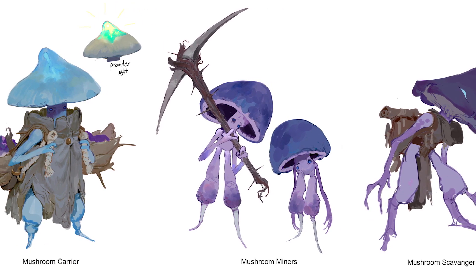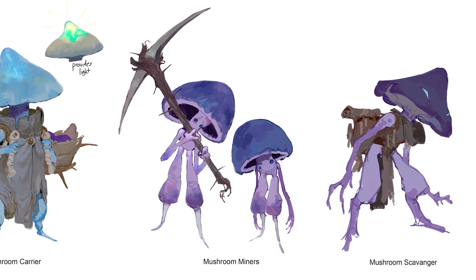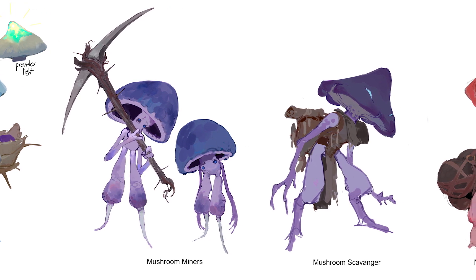I specifically chose Pedro here for you, Abby, because I figured that you would like a lot of Pedro's art. I love these little mushroom guys. Exactly — you will see why here very soon.